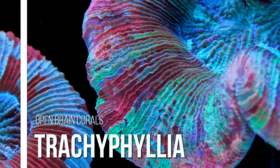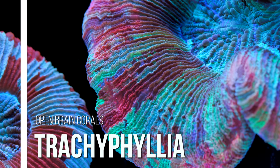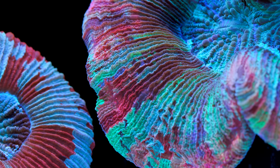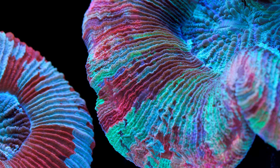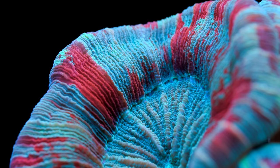What's up everyone, welcome to a Tidal Gardens Coral Spotlight. If you are new to this channel, Tidal Gardens is a coral farm located in Copley, Ohio and on this channel we talk about all things coral reef aquarium related. One of the things that we like to do is a deep dive into a specific genus of coral, and that is what we are going to do here today with Trachyphyllia.